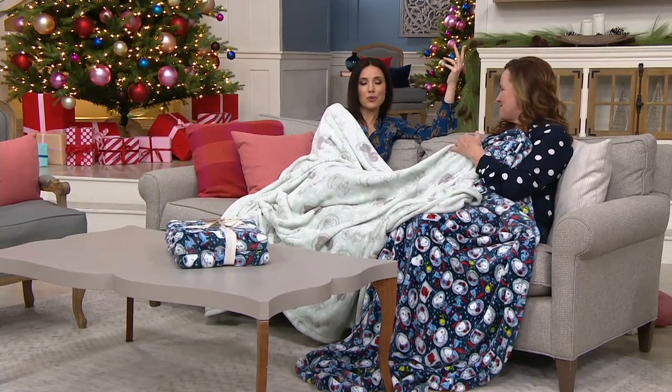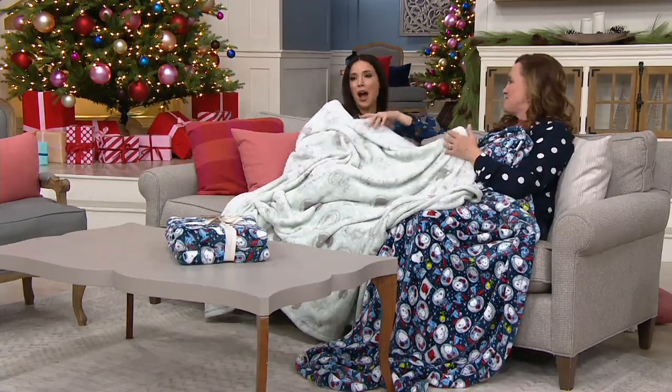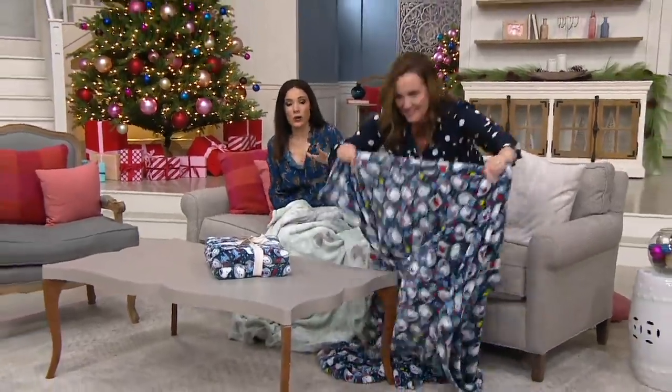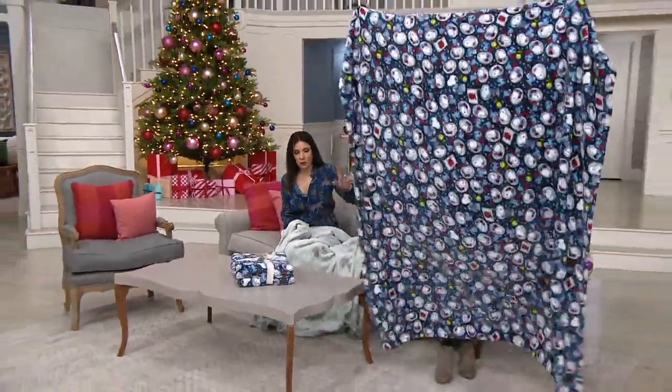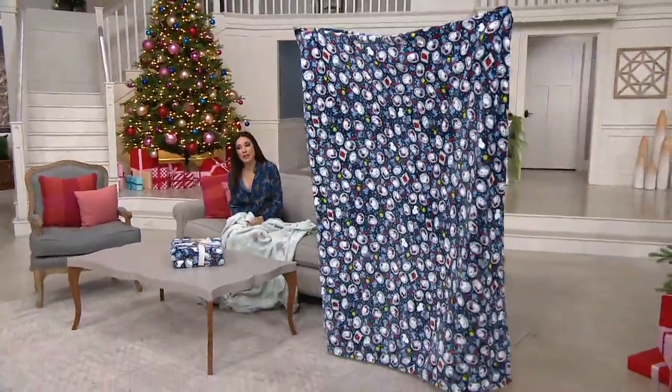How much do you love that? So when you give this as a gift, remember that little story and you can tell them. I also want to show you the size — in the bedding industry, by the way, Twilight Navy is the most popular or it's most limited. Typically a throw is 50 by 60.